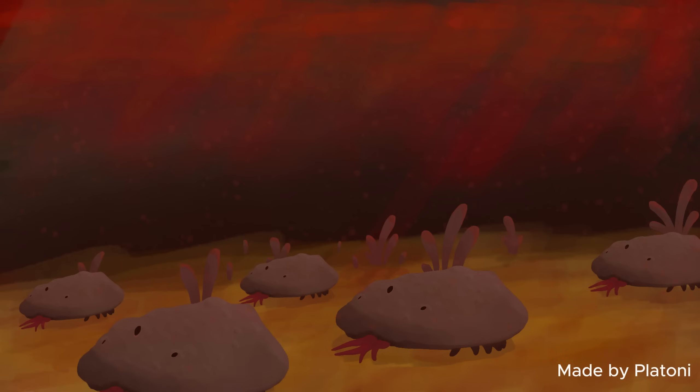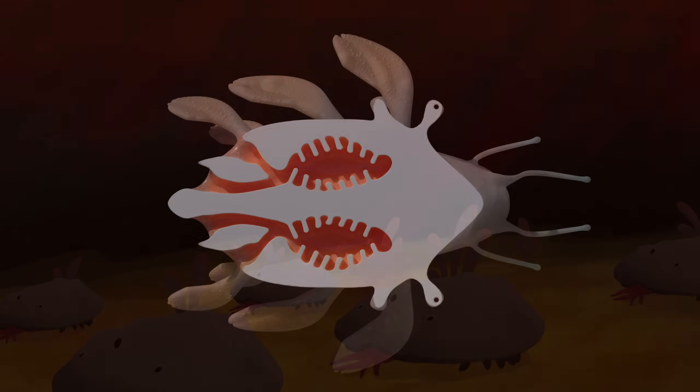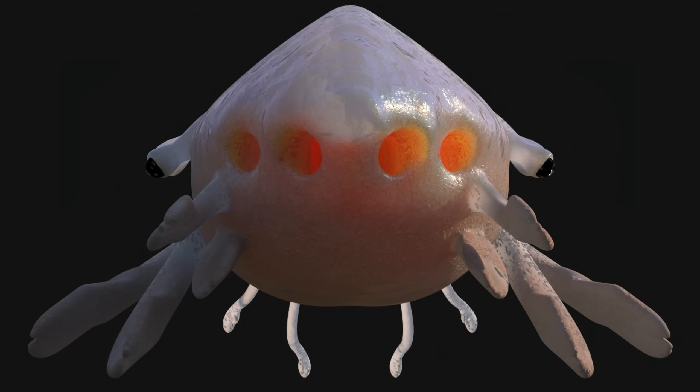This method of swimming, although not very fast, will allow them to hunt slow, bottom-dwelling Pentacraps. For jet propulsion as well as for breathing, the entry and exit of their respiratory system will have strong muscle rings, allowing them to open and close them when needed.